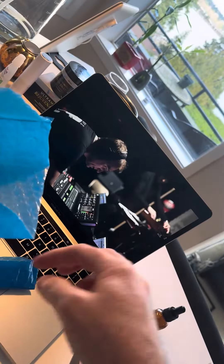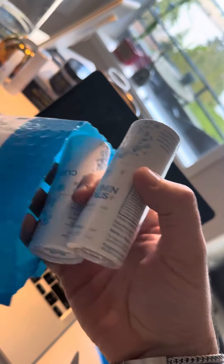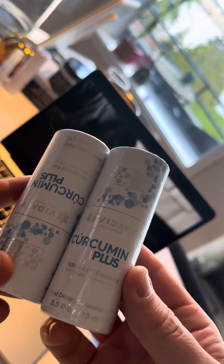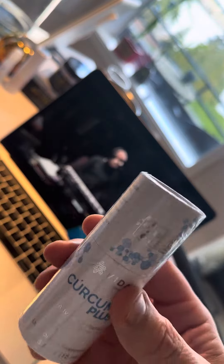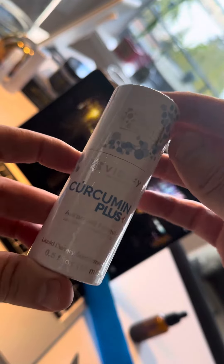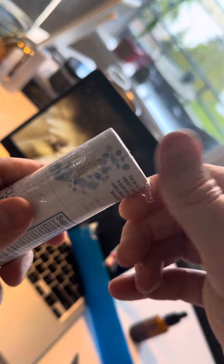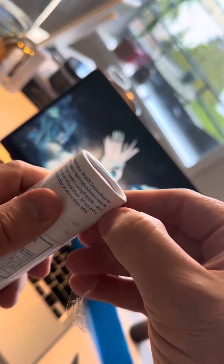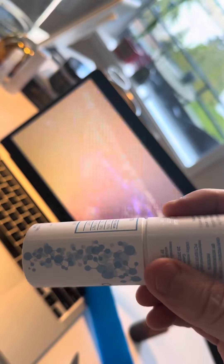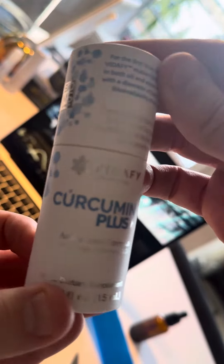So we're going to go ahead and open this up. What we have here today — today's special product reveal is by Vidify. Curcumin Plus, right here. Comes in a nice little bottle right here. This is another nanotechnology form of curcumin, which is obviously the spice of life.